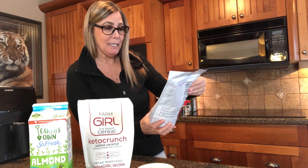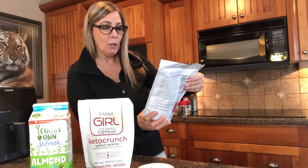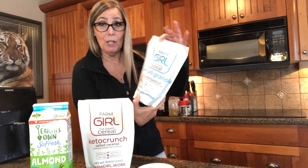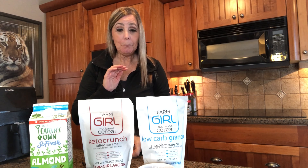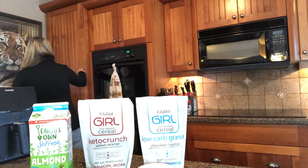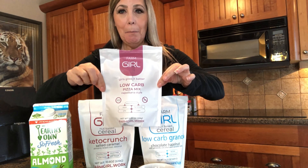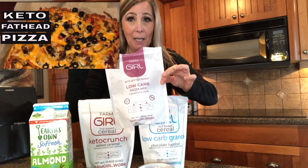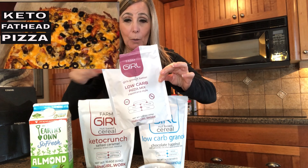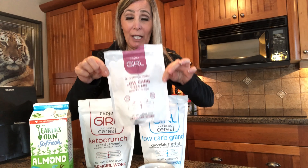The first one is a Farm Girl nut-based cereal, low-carb granola - this is a chocolate hazelnut with almonds, coconut, and Canadian oats. This girl is actually out of Toronto. I don't know much about her but she also makes a low-carb pizza mix, and honest to God you guys, it's the best. I do a fat head pizza - you can see my fat head pizza recipe - but honestly this is the best tasting keto pizza I've ever had.